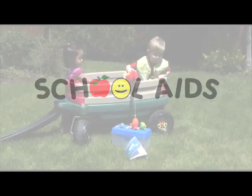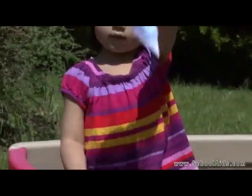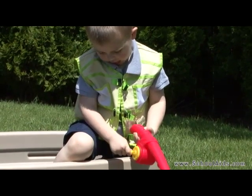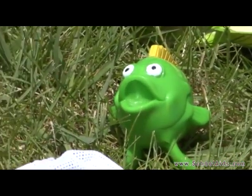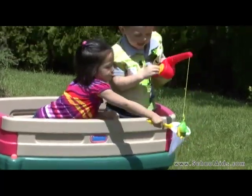Get hooked on the Pretend & Play Fishing Set from Learning Resources. Little anglers can set off on a fishing adventure together and discover a whole new world of imaginative play, from learning sizes and colors to fishing with their friends, children have the opportunity to catch more than a few great fish.